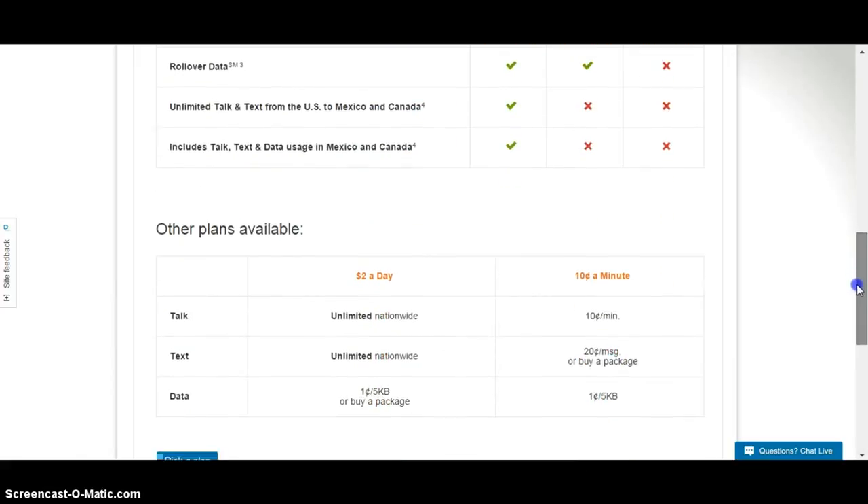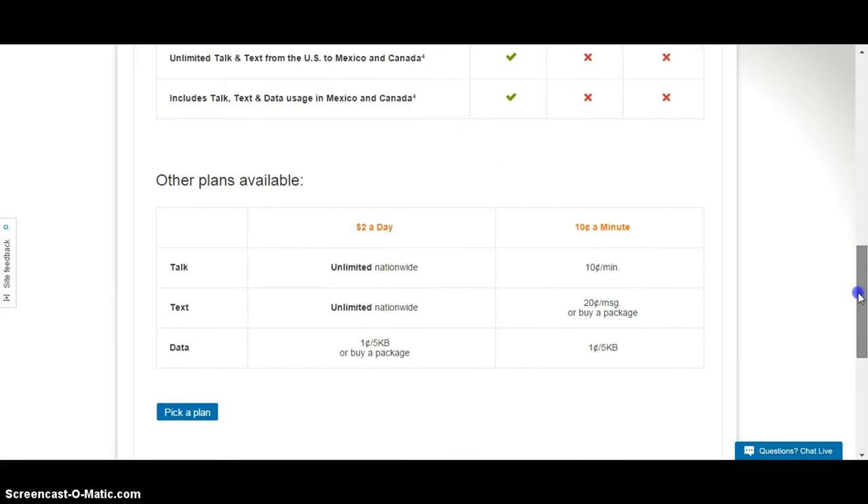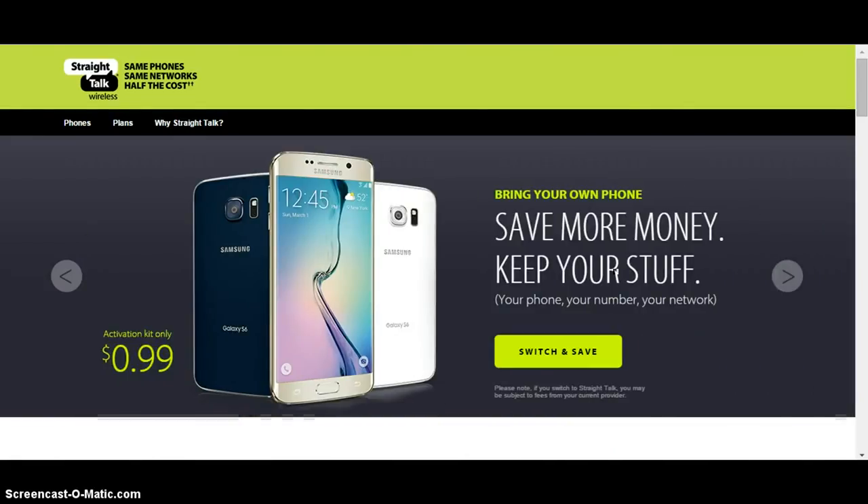They have other smaller plans if you really don't talk on the phone a whole lot. Moving on to the next one — it straddles the big carriers as a carrier that sublets, and it's called Straight Talk Wireless.